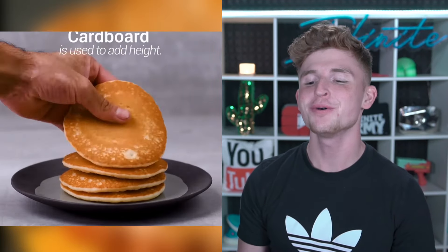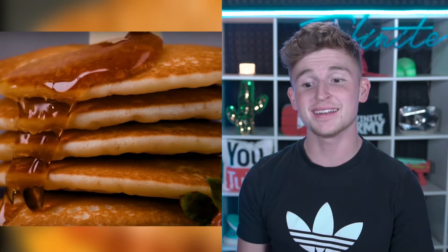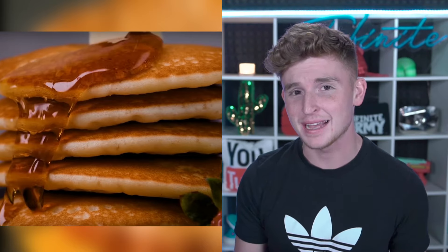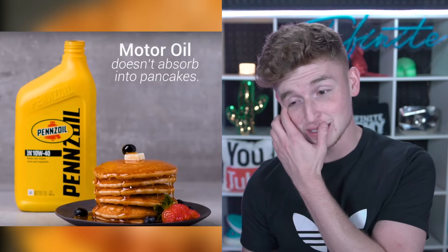Drop a like on the video. To make pancakes look so good in commercials, they actually put cardboard in between each pancake. And that's not actually syrup, guys — it's motor oil. But it looks really, really good. Motor oil doesn't actually absorb into pancakes, and it makes it look so much better. It looks exactly like syrup. It's kind of crazy, but honestly low-key genius. Look how great this pancake looks — seriously, that is insane.